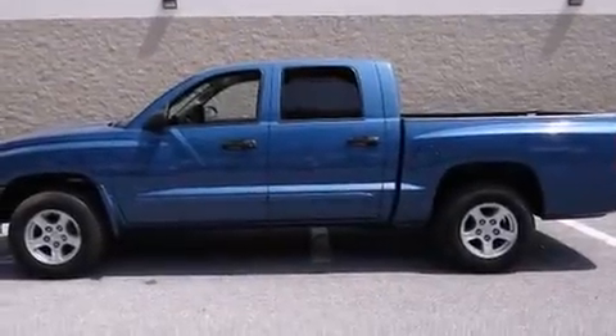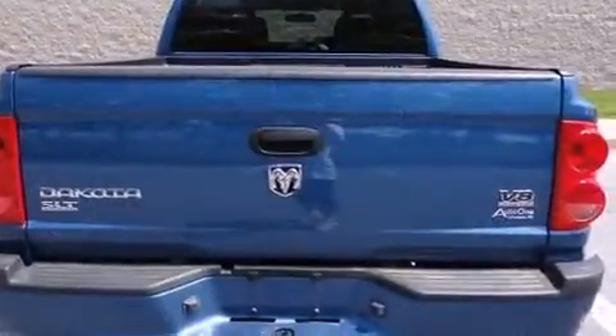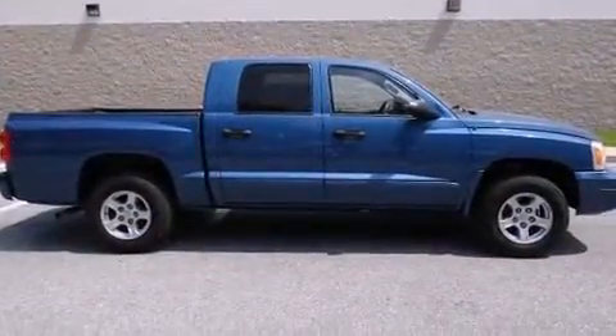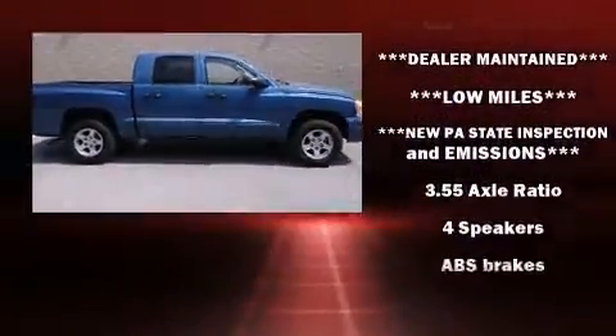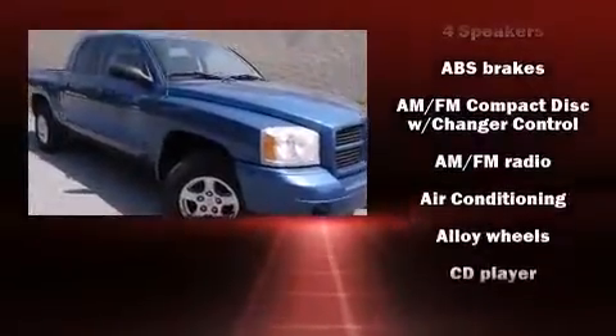The 2006 Dodge Dakota features an automatic transmission, four-wheel drive, and a powerful eight-cylinder engine. Top features include a split folding rear seat, a tachometer, variably intermittent wipers, and much more.